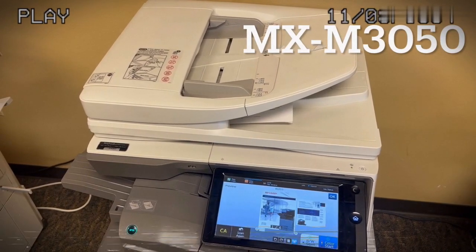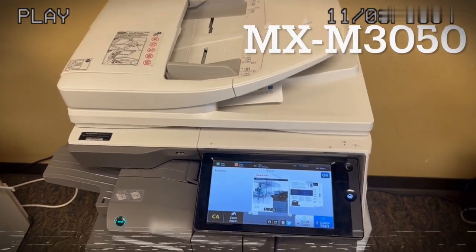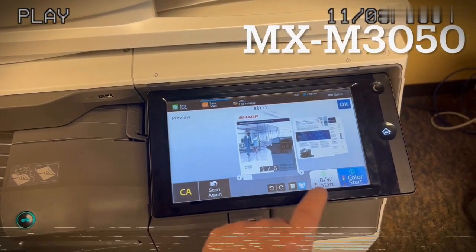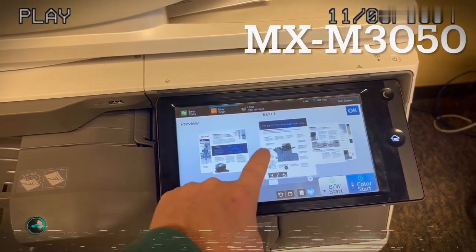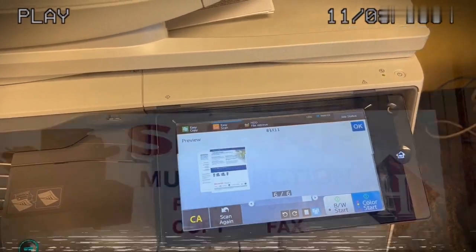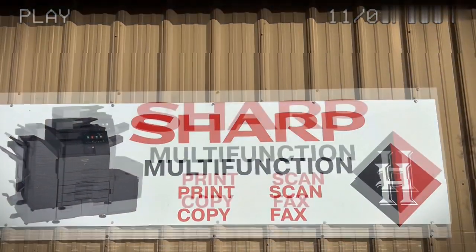Now I'm using this in preview mode. As we look down here, you'll be able to see each of the pages, and I'll be able to review those just to make sure it looks right before I decide to either print it or, in this case, go ahead and do a scan. The main reason for this is so that it can contrast it with the difference in speed.